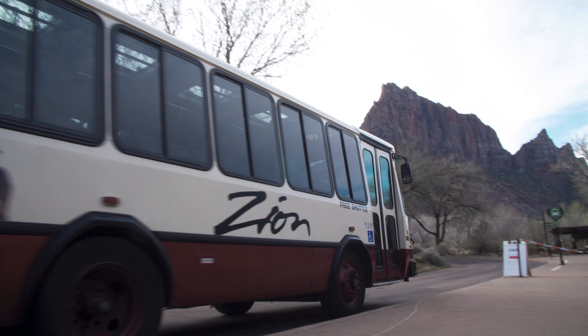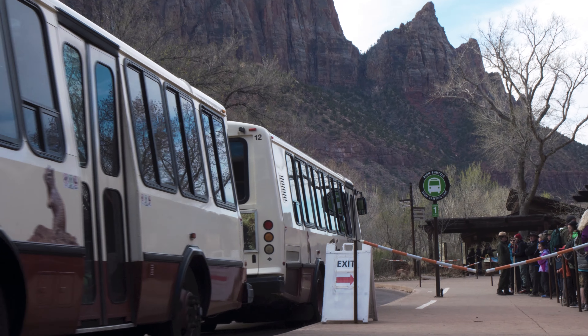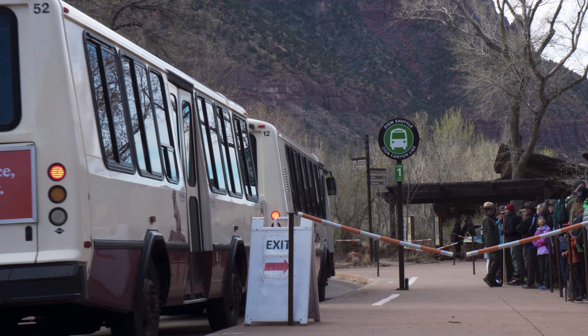It's a free service that has a shuttle running from nine stops in Springdale, the town next door, to the visitor center of Zion, and then into the park itself.